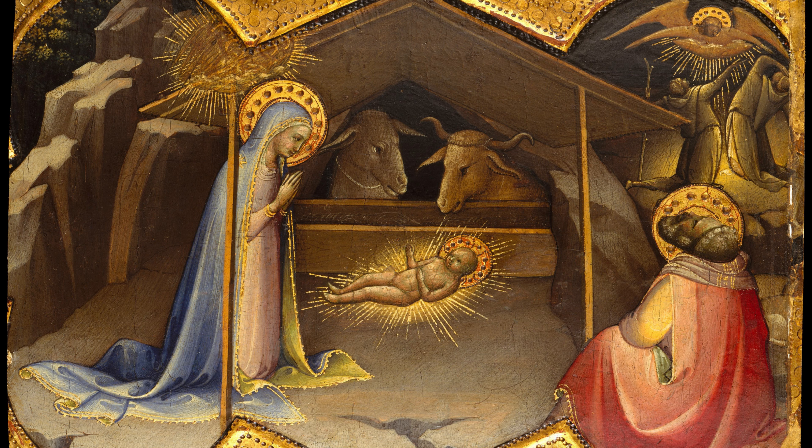Eventually acquired by Robert Learman in 1934, and created between 1406 to 1410, The Nativity is currently on display at the Met Fifth Avenue in Gallery 952.